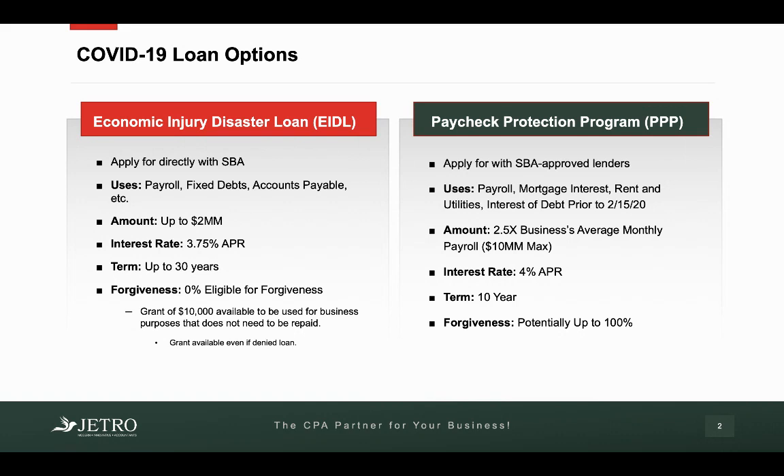So what I want to talk about is deeper on this Paycheck Protection Program — what makes you qualify and what doesn't. The EIDL is pretty much your typical type of loan: you get up to a certain amount, no forgiveness, but there is that $10,000 grant. And then the Paycheck Protection Program is a little bit different. The loan amount is based on your average monthly payroll amount, and a lot of this can be forgiven if a certain criteria is met, and we're going to talk about that next.